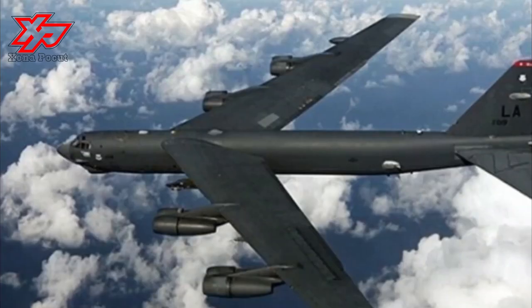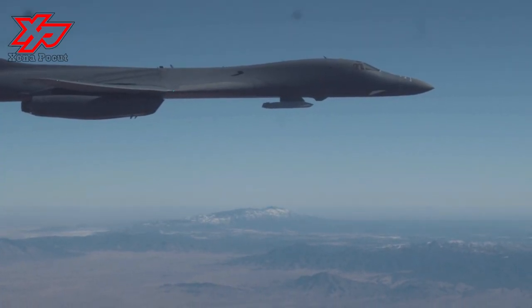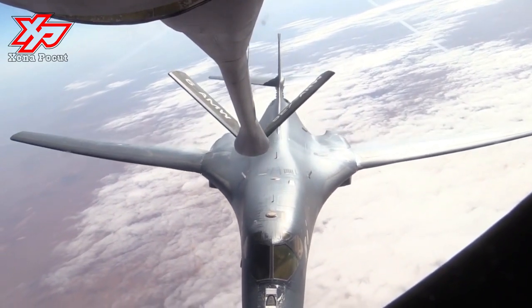The combination of the high cost of the aircraft, the introduction of the AGM-86 cruise missile that flew the same basic speed and distance, and early work on the stealth bomber all significantly reduced the need for the B-1.